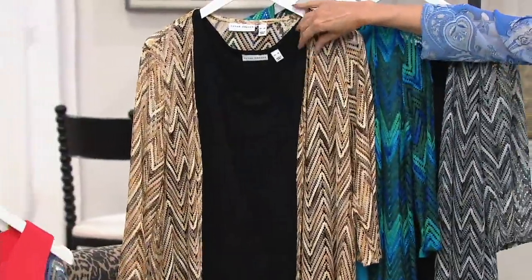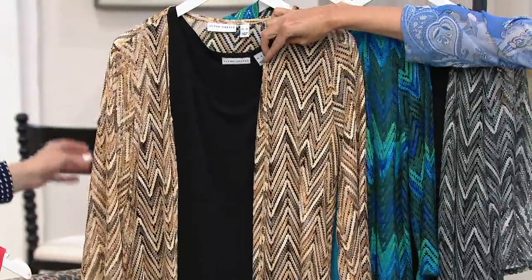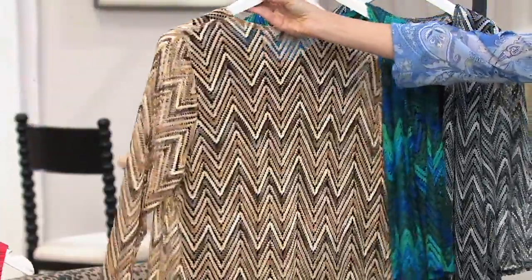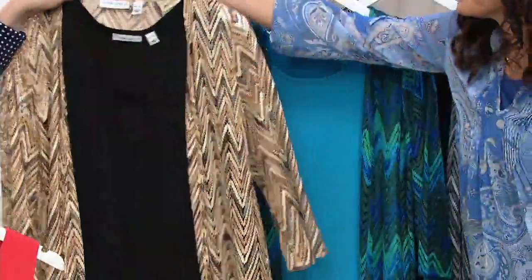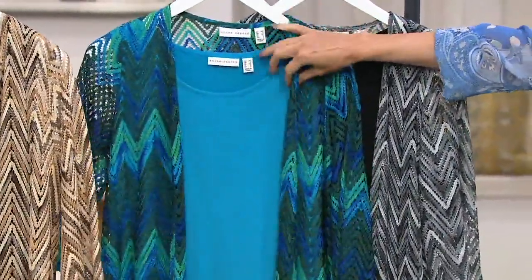Now this is spectacular — look at the neutral. And that comes with a black tank. So if you're looking for that great wardrobe staple, it actually feels a little unexpected. It looks like you pulled it together yourself. It's not so matchy-matchy, it's just beautifully coordinated. Imagine this with black pants — that column of black. And here's your blue — I love the blue, I love the vibrancy of that.